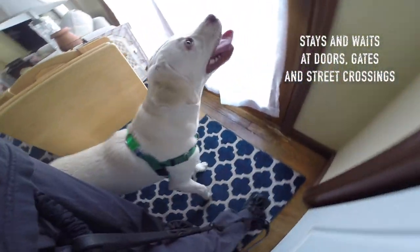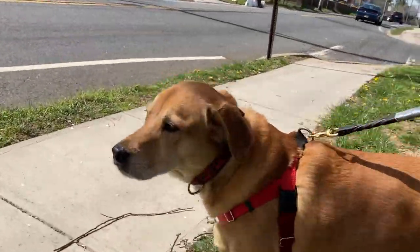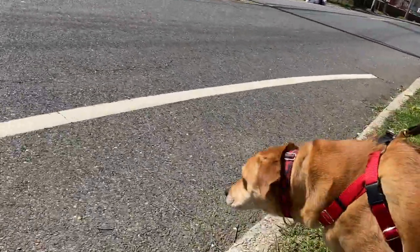Number one: stays and waits. Make sure you ask your dog to stay and wait at doors, gates, street corners, etc. This means your dog is learning impulse control and they're doing it in small increments, which we know is best for learning efficiently.